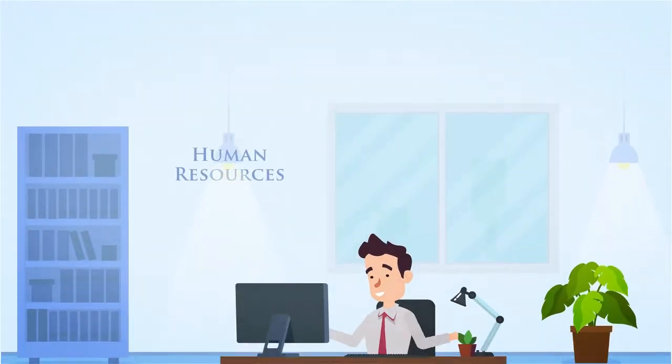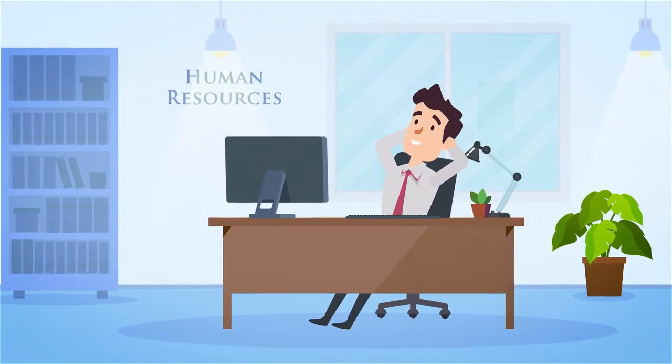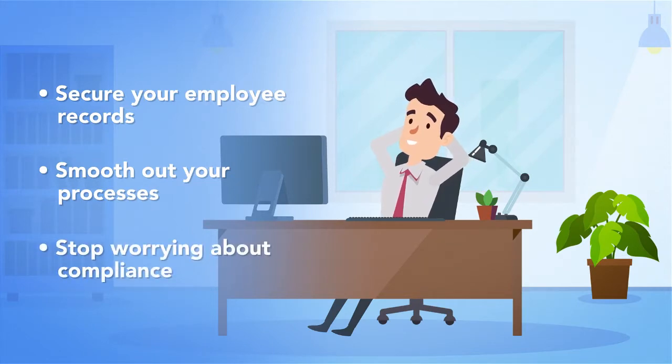DocuWare Kinetic Solution for Employee Management solves the document headaches of HR. Secure your employee records. Smooth out your processes. Stop worrying about compliance.